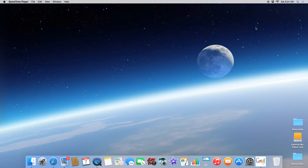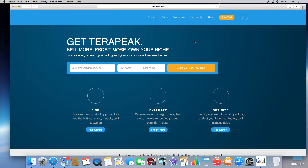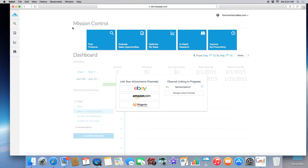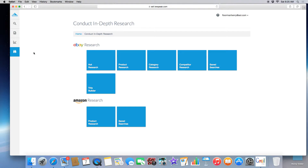Welcome back guys, it is time to do some Terapeak training. This is just another training video — we're going to be training on Mission Control where the new Terapeak is. I want to have you guys take a look at the new Terapeak, so let's get into it. Log in, go into your Terapeak that you paid for, and we're going to use this in-depth research tab right here. This is one of my favorite tabs because it puts everything together for eBay and Amazon. Click on that and you can see eBay research and all the other tabs.